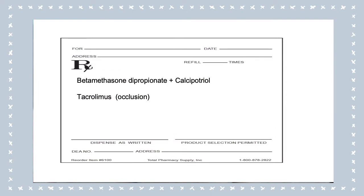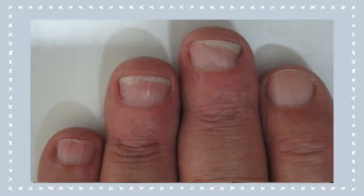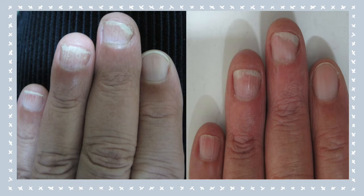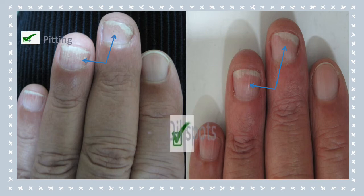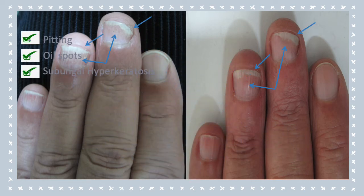The patient was prescribed topical betamethasone with calcipotriol and tacrolimus under occlusion, and after three months, he showed marked improvement with these topical medications. Here we can see the before and after photos of his affected nails. We will see that the pitting improved after treatment, as well as the oil spots, which almost disappeared. His subungual hyperkeratosis had markedly improved.